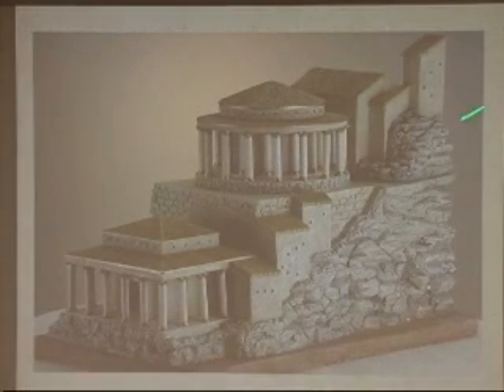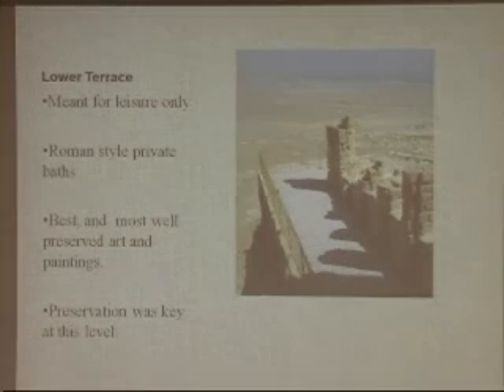This is a side view showing the actual stairwells coming down. The lower terrace was meant for leisure only. It had Roman-style private baths including a cold water pool, a tepid room, and the hot room or caldarium. It has the best and most well-preserved art and paintings at the site — the walls were painted to give the appearance of paneled stone or marble, with lines paneled into the stone to look like veins in marble.